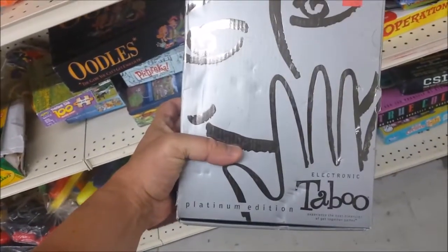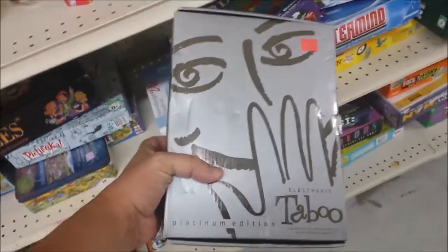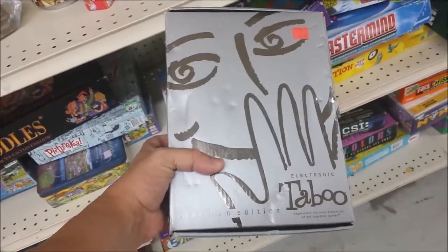Here's a cool little game — Electronic Taboo, the Platinum Edition. This is like one of my all-time favorite games. The thing is, we have to have at least three players, and I don't really have a lot of friends, unfortunately.